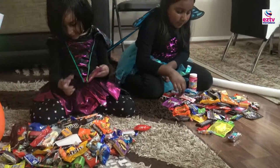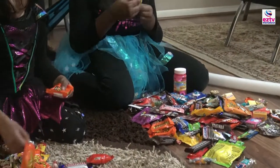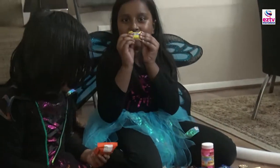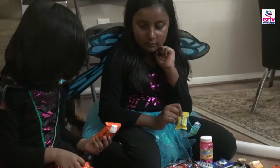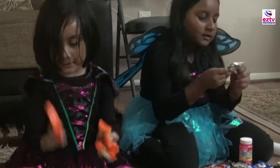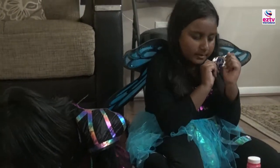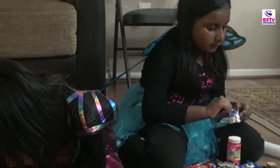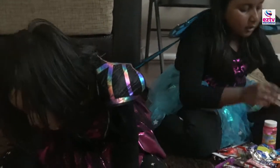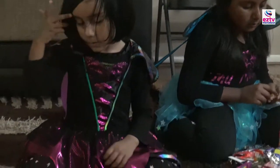What else do I have? I got Butterfingers — I got two, I got two, I got three. Reese's! I got Reese's. And then I got these big ones — I got one of those.